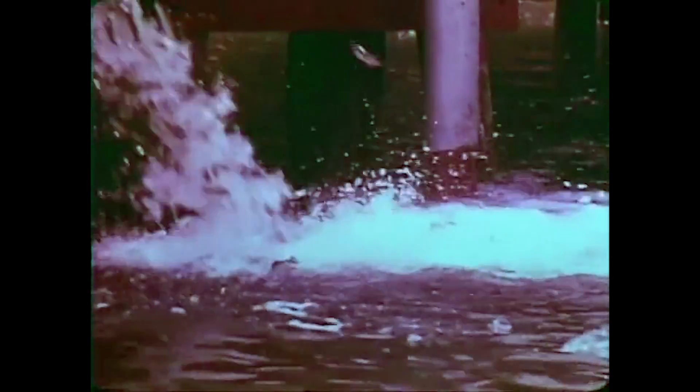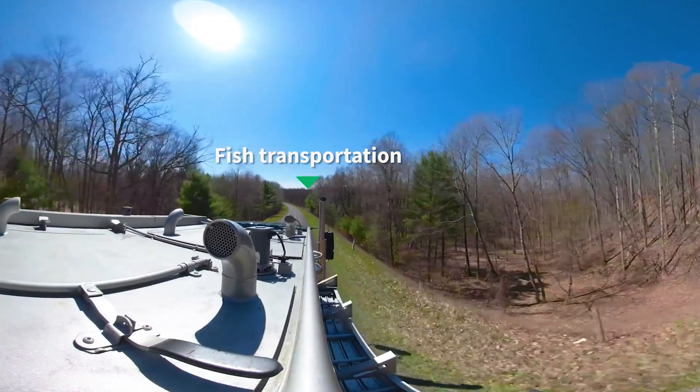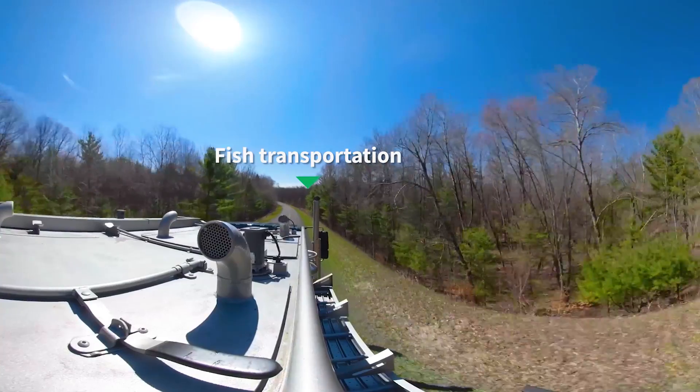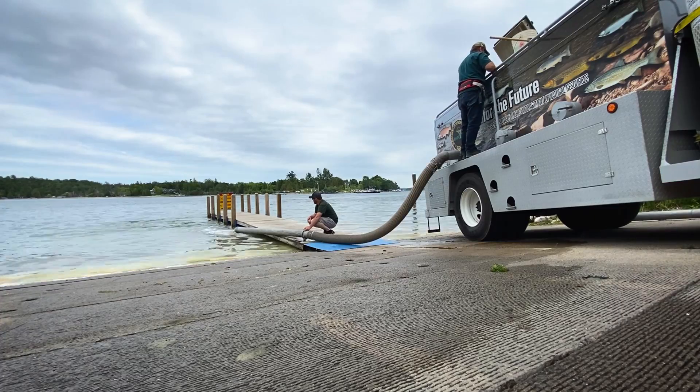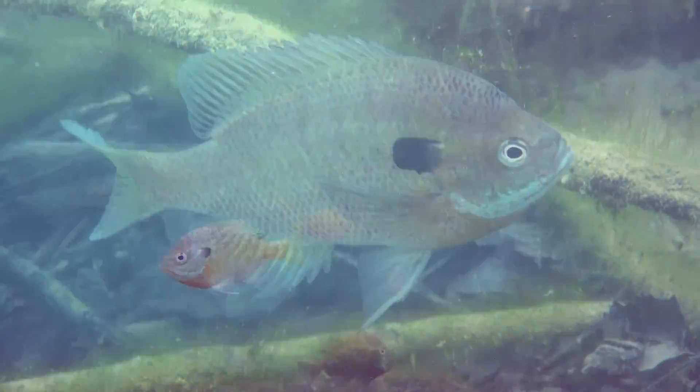Since 1882, the Michigan DNR has produced and stocked walleye. These stocking efforts were initially driven by an interest to create sport fishing opportunities in waters where they previously did not exist. Today, however, we stock walleye primarily to rehabilitate or enhance existing populations, and in limited cases as a predatory control for abundant and slow-growing panfish populations.